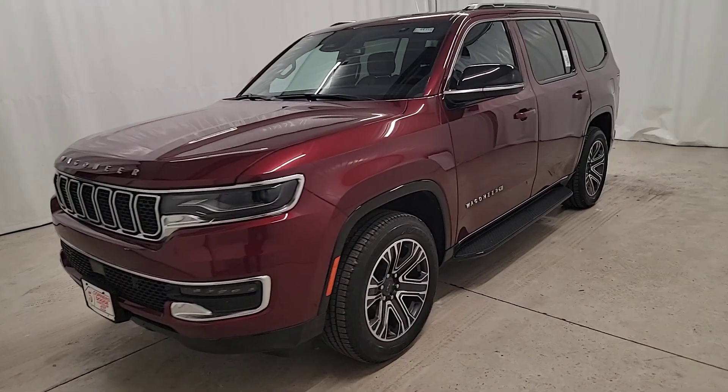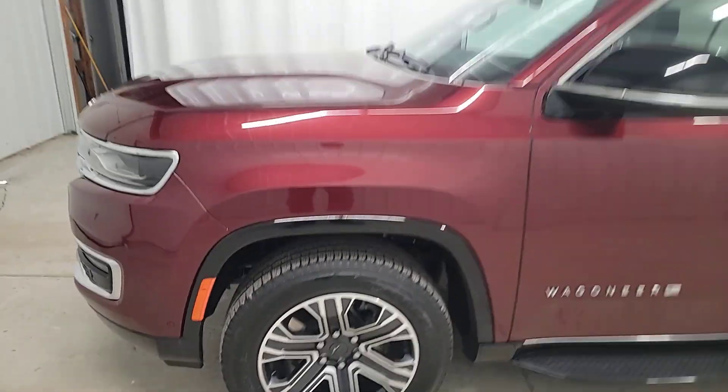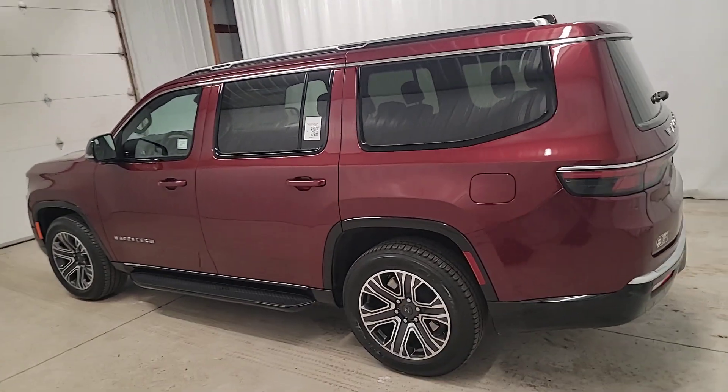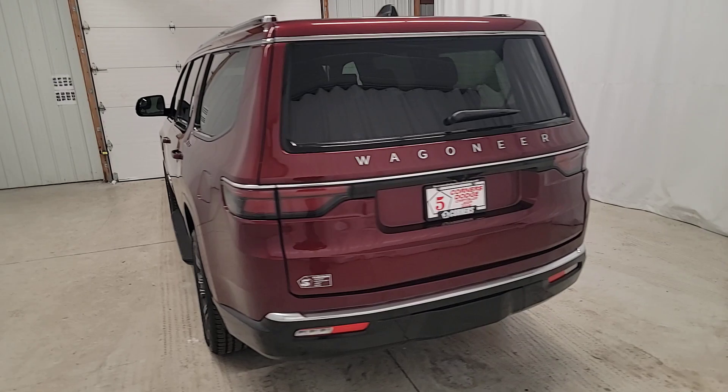Hop into the 2024 Jeep Wagoneer. Here's a seriously capable Wagoneer that offers impressive towing capability, an upscale, spacious cabin loaded with desirable passenger amenities, advanced safety features, and sleek, modern design. These are just some of the great options this vehicle comes with.